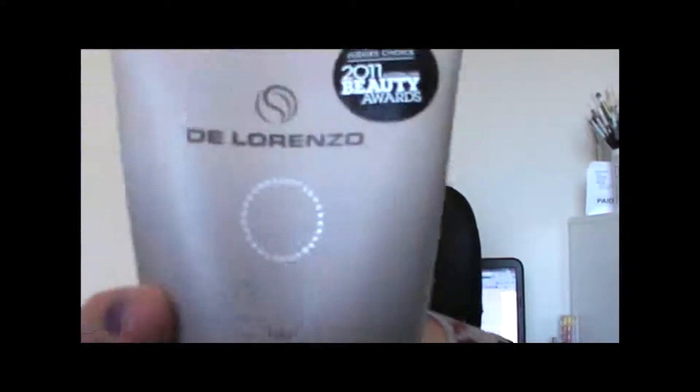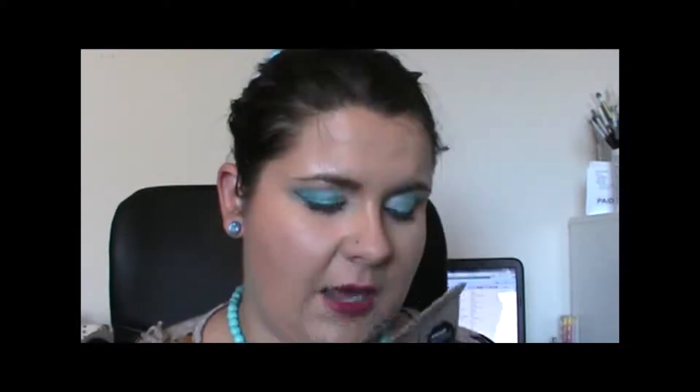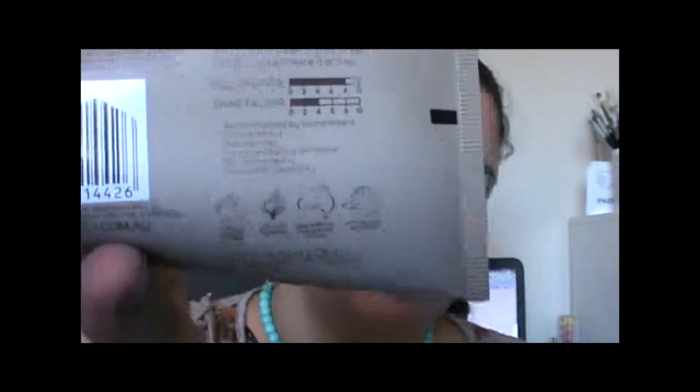The first product is a De Lorenzo Mudslide Stronghold Paste. It's got organic fig and basil leaf. I believe this is a full size product — it retails at nearly $24. As with all De Lorenzo products, it's vegan, 100% Australian, environmentally kind, and has plant-based ingredients.